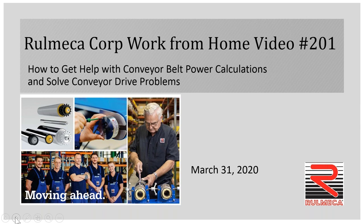Hello. Today is March 31st, and I'm Mike Owenski with Remeca Corporation. This is the first of our series of videos entitled 'Work From Home Videos.' This one is entitled, 'How to Get Help with Conveyor Belt Power Calculations and Solve Conveyor Drive Problems.'